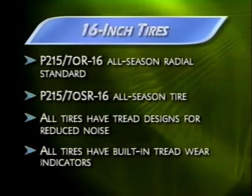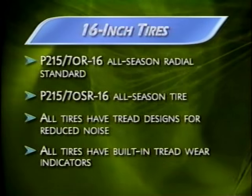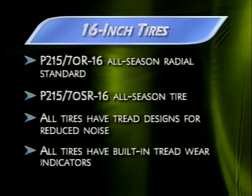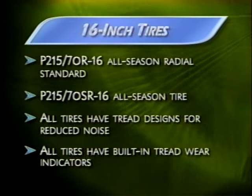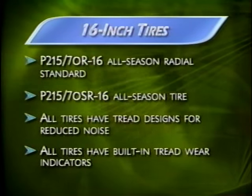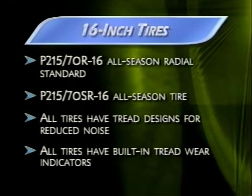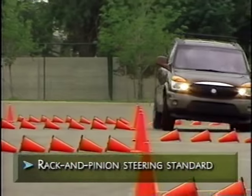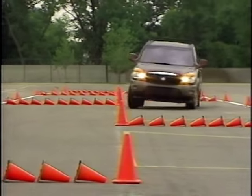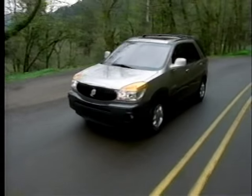Rendezvous features 16-inch wheels and tires. All tires have tread designs to help reduce noise, and the built-in tread wear indicator provides a visual alert about how much tread is left before tires should be replaced. The standard wheel on the front-wheel drive CX is steel with a deluxe cover. A brushed aluminum wheel is available on the front-wheel drive CX, standard on CX with Versatrac and on CXL. A chromed aluminum wheel is optional on CXL. Power-assisted rack and pinion steering is standard on Rendezvous, delivering an on-center feel and predictable response — the kind of maneuverability you'd expect in a premium sedan.